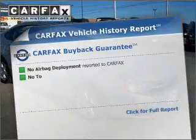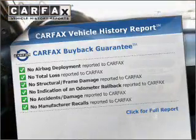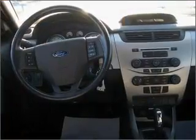Know the history on this ride and greatly reduce your buying risk with the included Carfax Vehicle History Report. Call today to schedule a test drive.